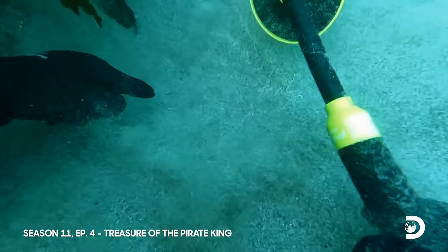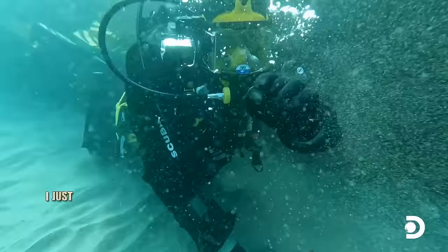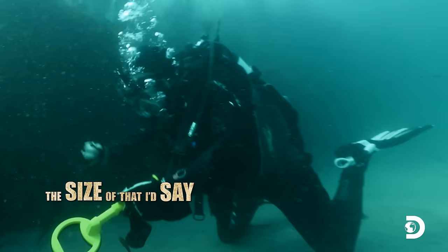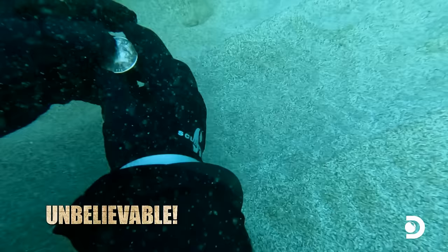That's a coin! Rob, look at this! That's a beauty! We are all alone — unbelievable! This is just fantastic. Is that Latin? That's Latin. The size of that — I'd say that could be an English crown. Solid silver. We're hoping the English crown means that we're on top of a larger find.